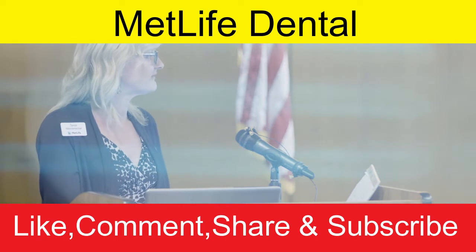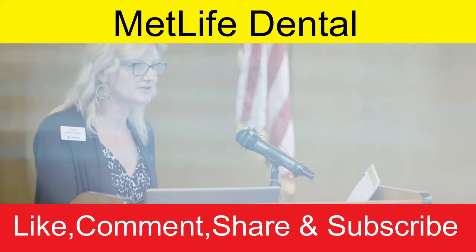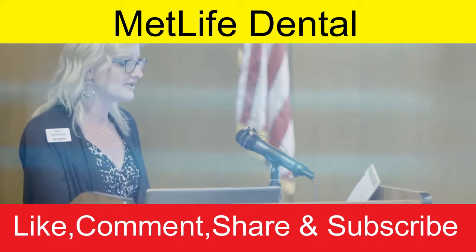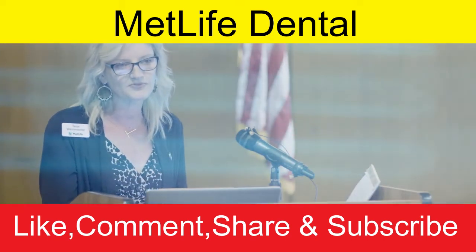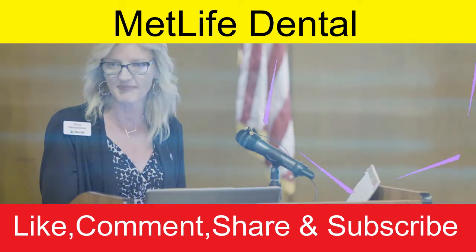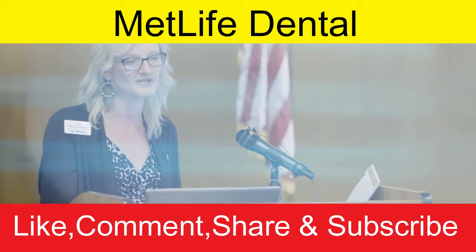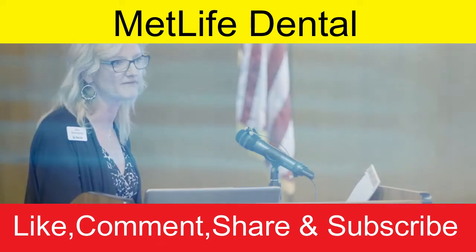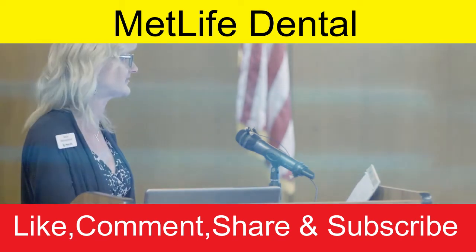One of the tools available is OralFitnessLibrary.com, which gives a wealth of information — I encourage you to explore it before you actually need it. It includes Q&As, glossaries of terms, sample explanations of benefits, and different treatment options with articles to help you understand what's being paid and what questions to ask your dentist for the best care possible.